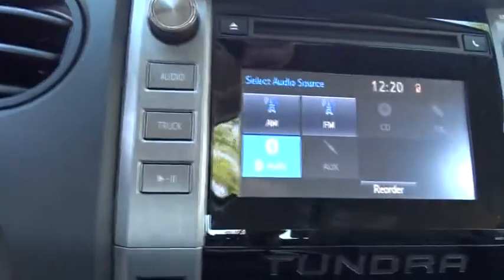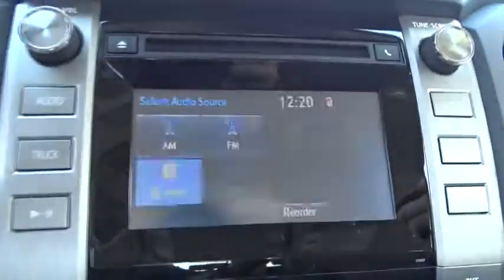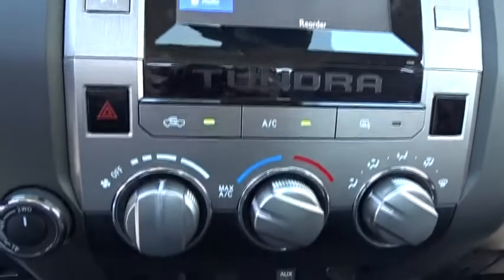This vehicle has less than 20,000 miles. Here are some of this vehicle's great options: lane departure warning, stability control, traction control, and tow hitch.